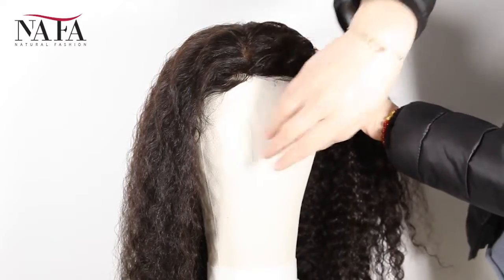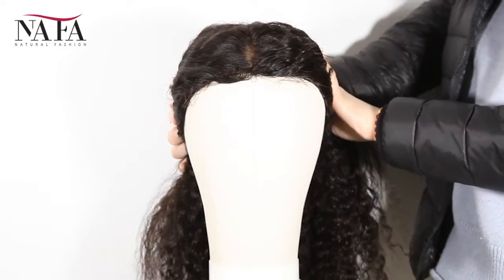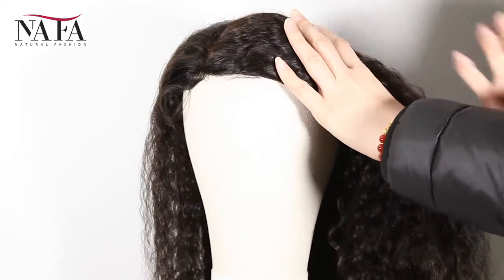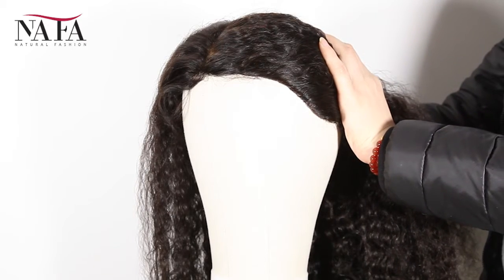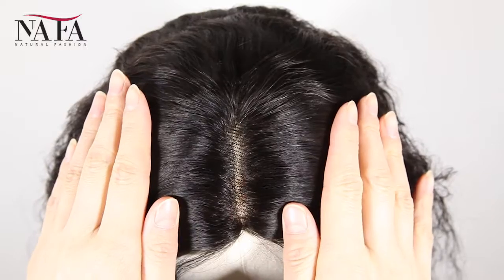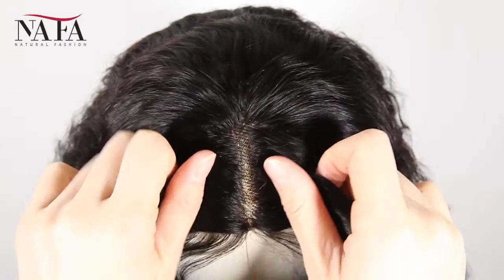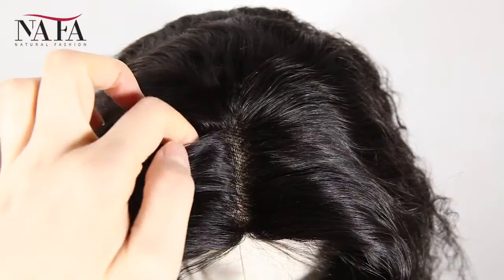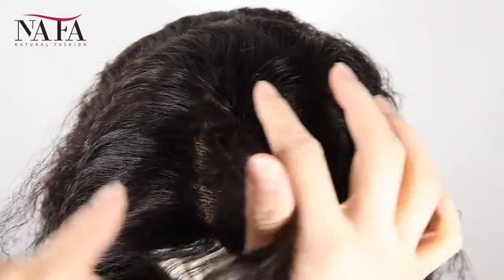The texture is Spanish Wave. More latest hair trend styles are on the website HTTPSNafalwigs.com, welcome your visiting. Mostly our lace color is light brown for dark hair and transparent for light hair. If you have special requirements, please leave us a message or write to us at service@Nafalwigs.com. It can be brown color or dark brown, just to match your skin well.